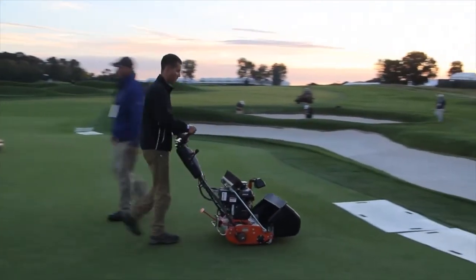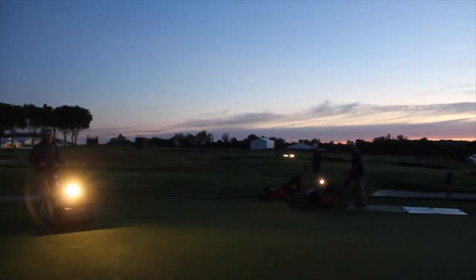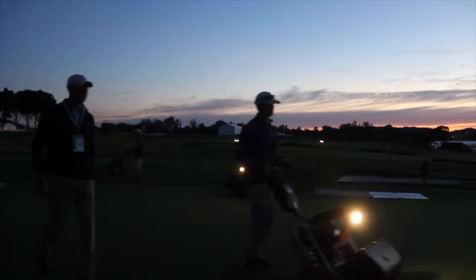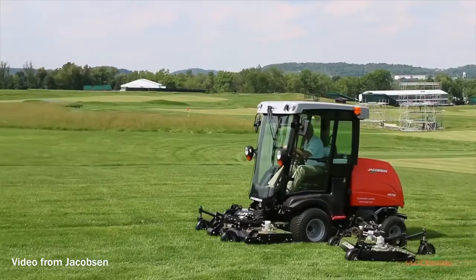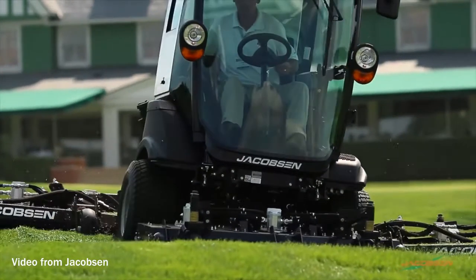We're here to support them — we've got a bunch of our guys here volunteering and helping out, making sure they're supported. We've also helped out with some rough mowers as well. Being a U.S. Open track, they want that really deep, lush rough, and we've got a new piece of equipment that helps them deliver on that, and you can see that in the video we did as well.